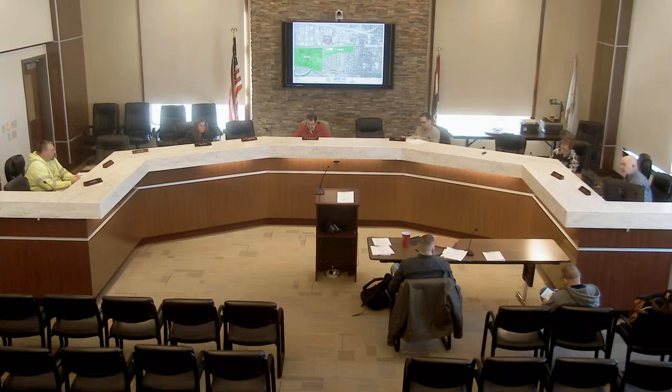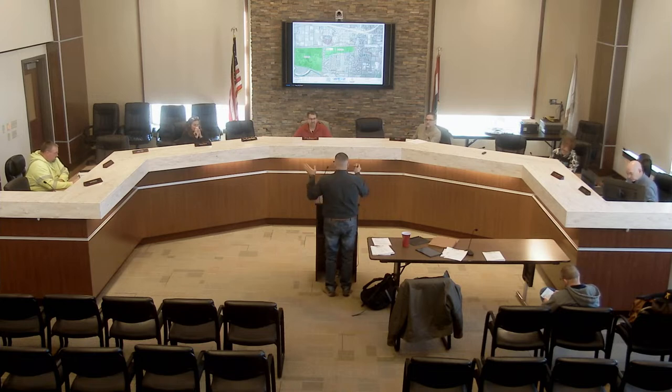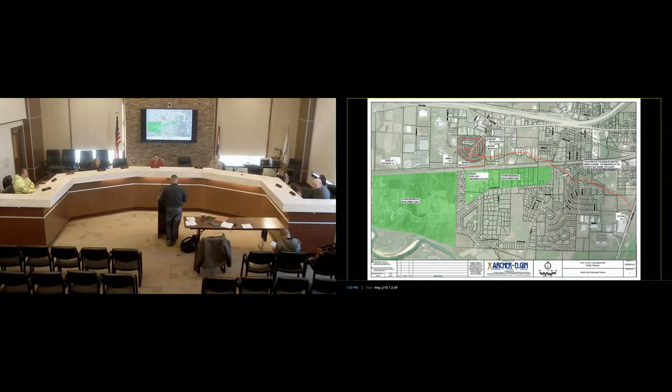Good afternoon. On screen there's an area referred to as the Brush Creek sewer shed. When we first got involved in this area, the city had been experiencing sanitary sewer overflows as a result of wet weather in this area.